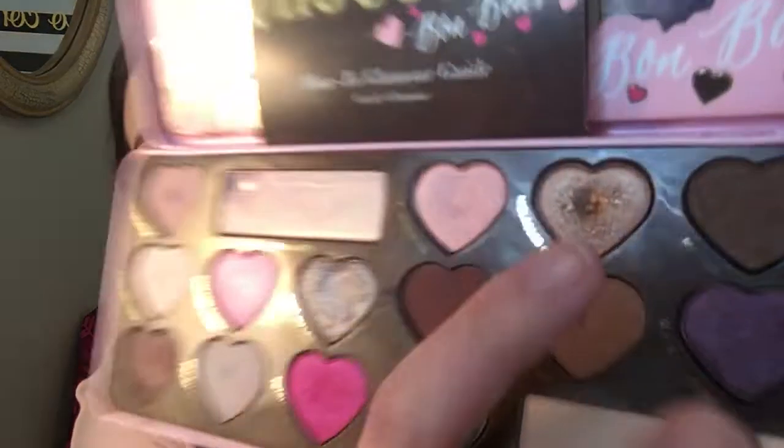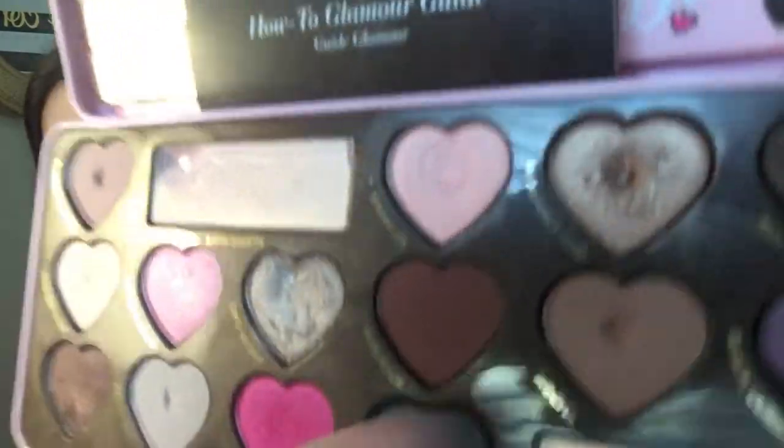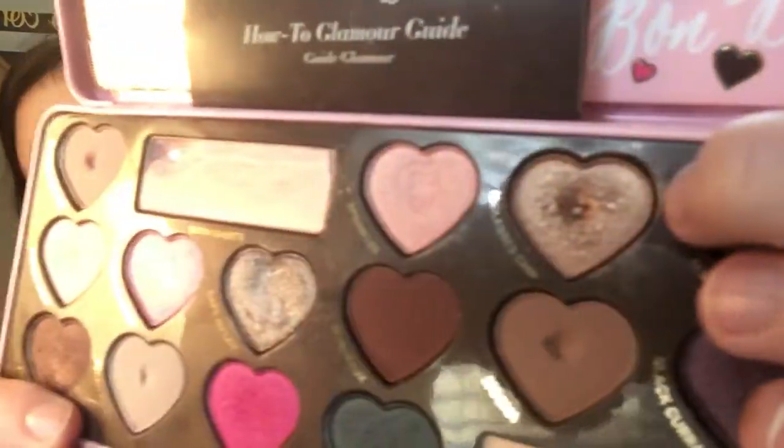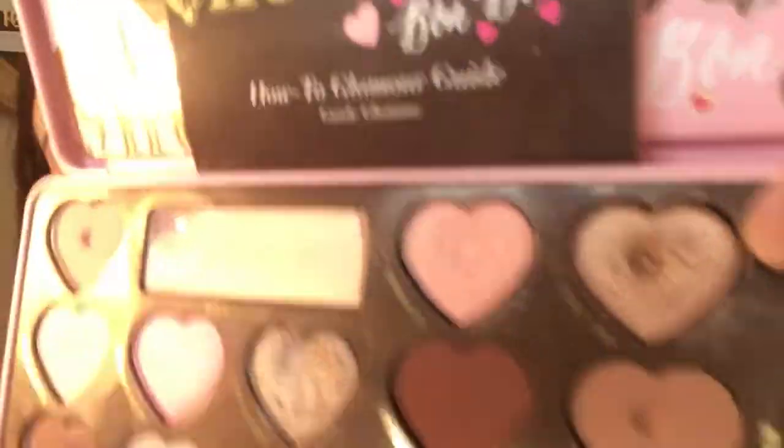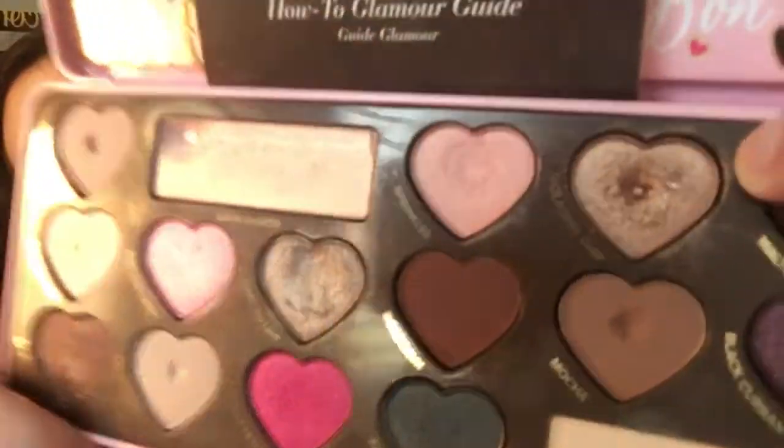The next shade I have is Molasses Chips. I wanted to use that eight times and I did, and I also hit a little baby pan. The shimmer shades, for the most part besides this one, are more softly pressed than the mattes. The camera's not picking it up but there's a little baby pan there. I think it'll be easier to hit pan on the shimmers than the mattes.